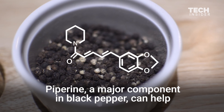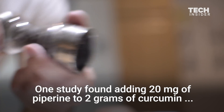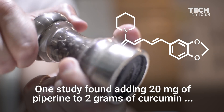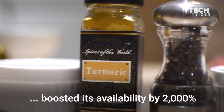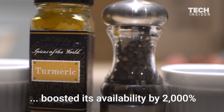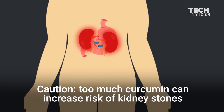Piperine, a major component in black pepper, can help. One study found that adding 20 milligrams of piperine to 2 grams of curcumin boosted its availability by 2,000 percent. Caution: too much curcumin can increase risk of kidney stones.